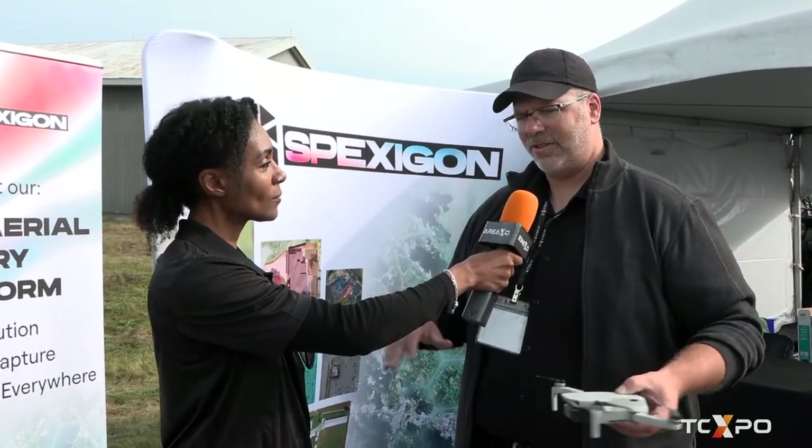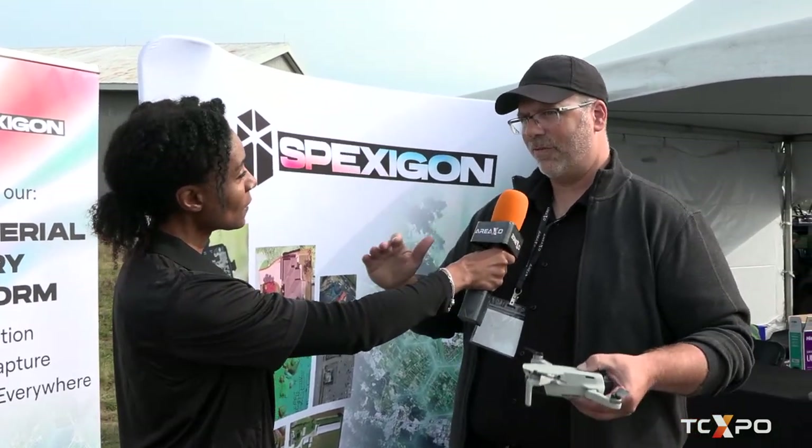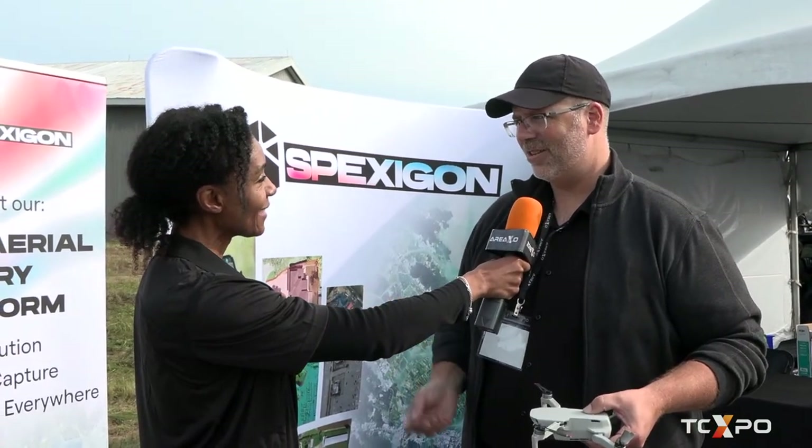Think of it as drone view — like Street View in Google Maps. We'll have ubiquitous coverage across huge territories of up-to-date and sustainably collected drone data.